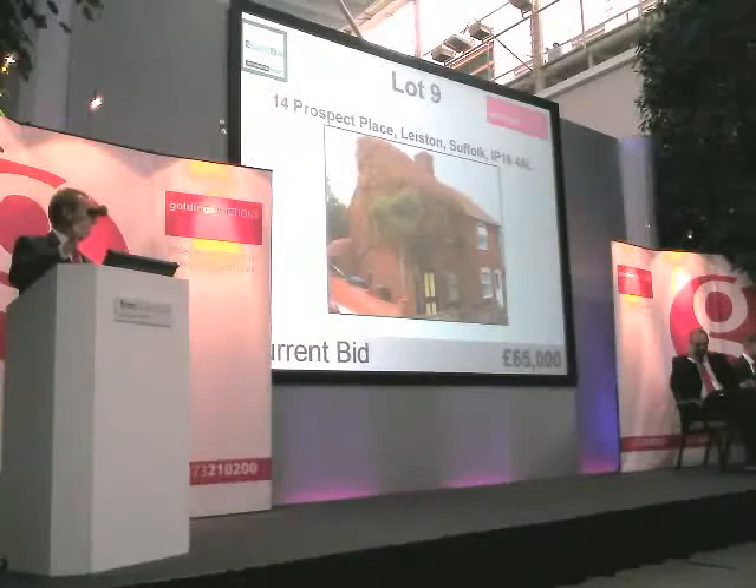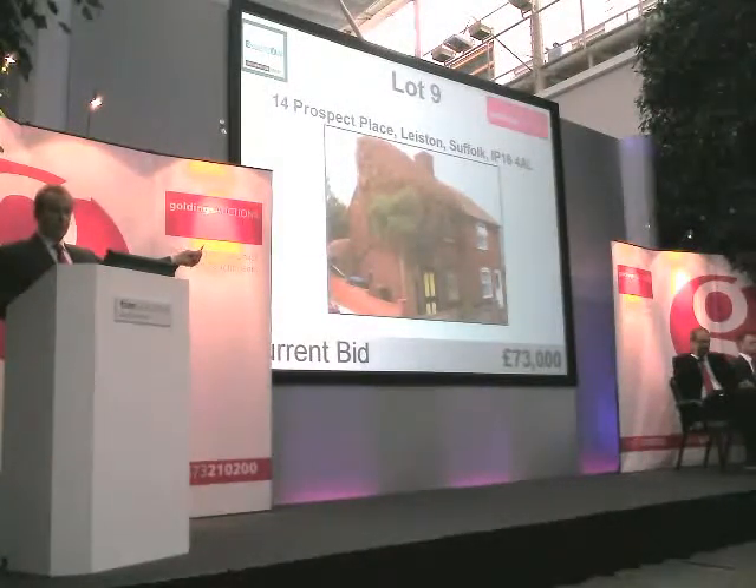£65,000. £65,000. £65,000. £66,000. £67,000. £67,000. £68,000. £69,000. £70,000. £71,000. £72,500... £73,000. £73,000 at the moment — that's £73,000.